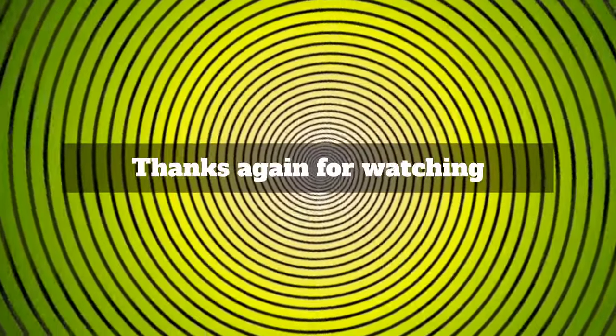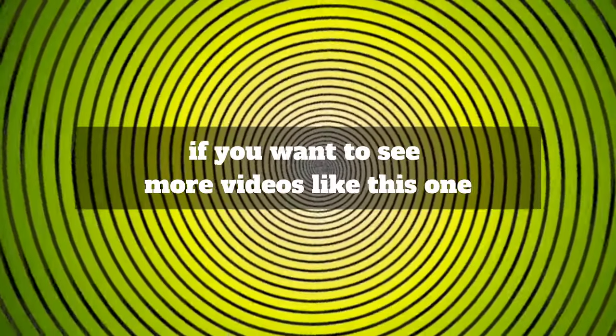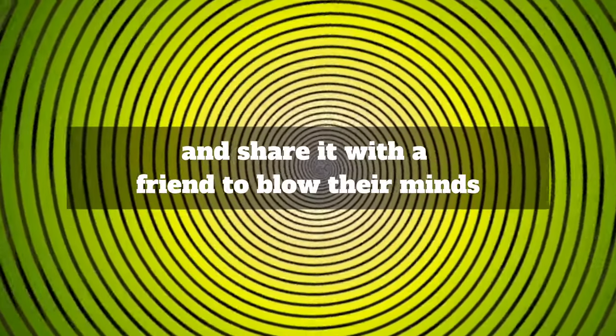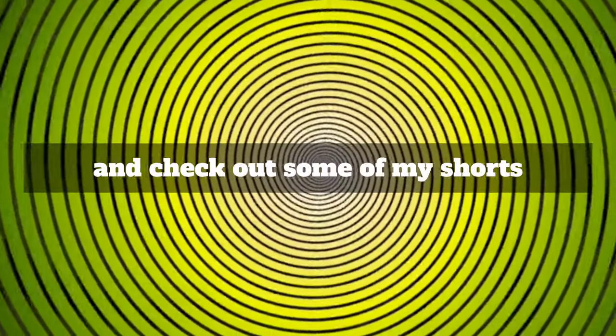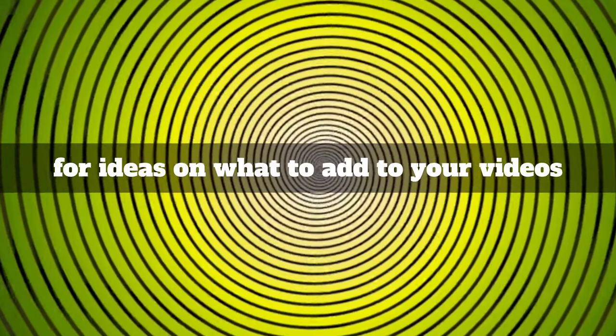Thanks again for watching. Don't forget to hit like and subscribe if you want to see more videos like this one, and share it with a friend to blow their minds. And check out some of my shorts for ideas on what to add to your videos. Happy hypnotizing!